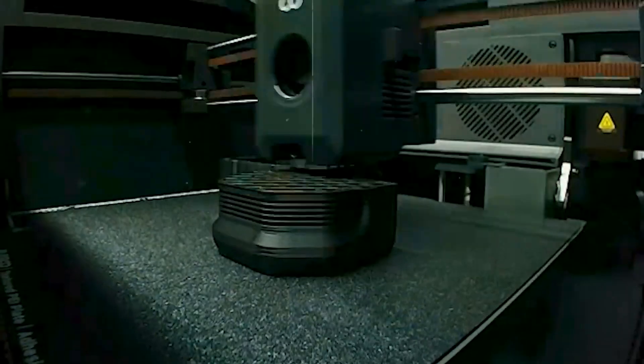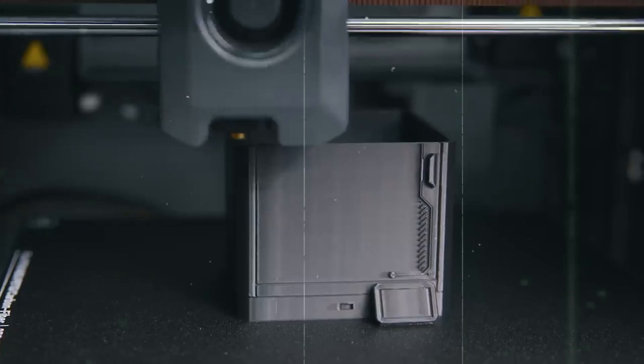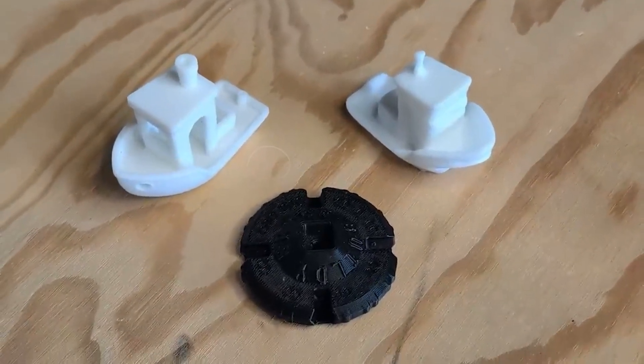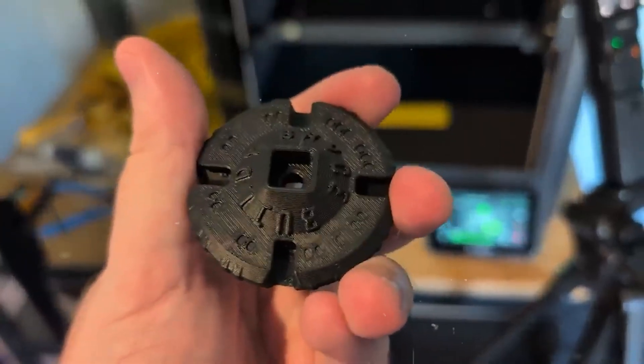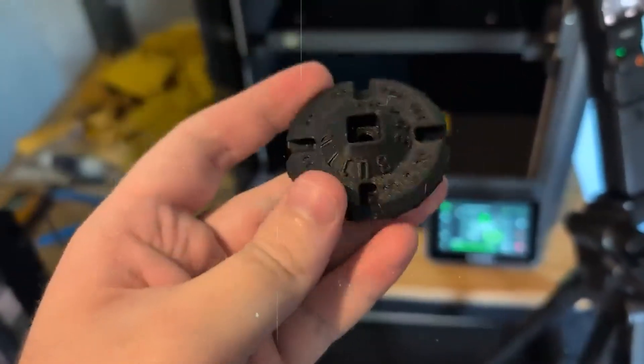From detailed prototypes to functional components, what sets the Centaur Carbon apart is its ability to handle advanced materials. Equipped with a 320-degree Celsius brass-hardened steel nozzle and a fully-enclosed chamber, it's optimized for high-performance, fiber-reinforced filaments. This makes it a go-to choice for sectors like aerospace, automotive, and industrial design, where strength, heat resistance, and precision are non-negotiable. Stability is ensured by its die-cast aluminum frame, which minimizes vibration at high speeds. Enhanced by automatic vibration compensation and pressure-advance technology, prints come out smoother, with reduced surface defects like ringing or ghosting.